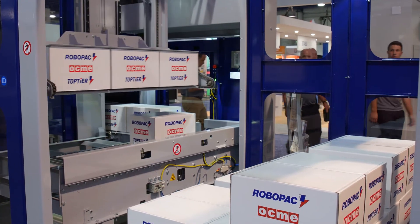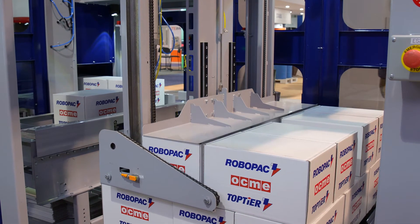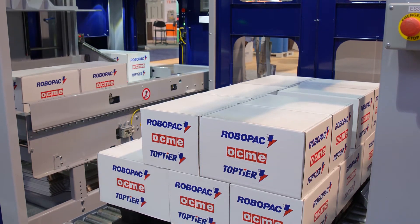Available configurations include a pallet jack style setup where the frame is easily moved and relocated to different production lines. Palletization is all automatic and pallet exchange is done manually via pallet jack.